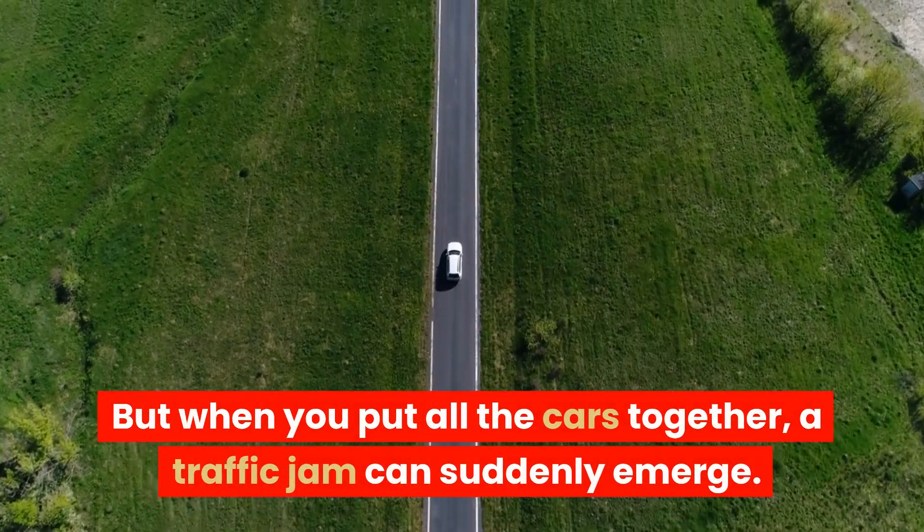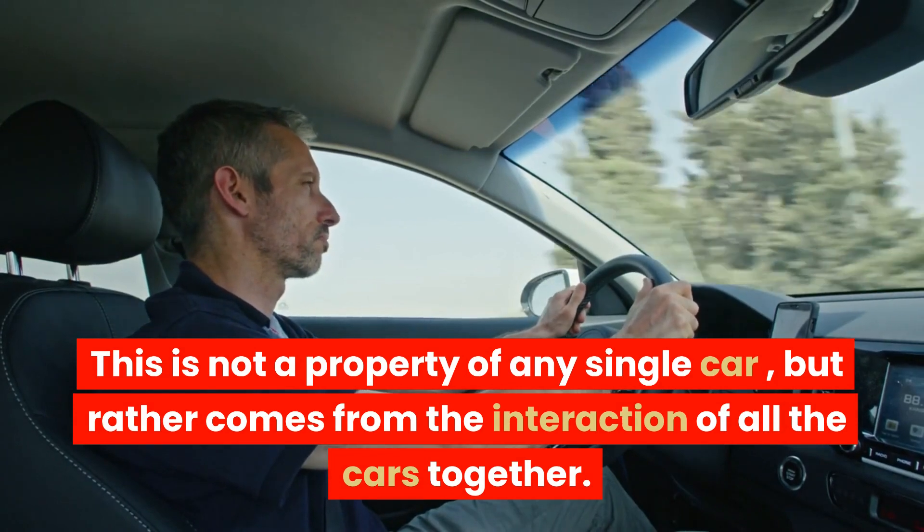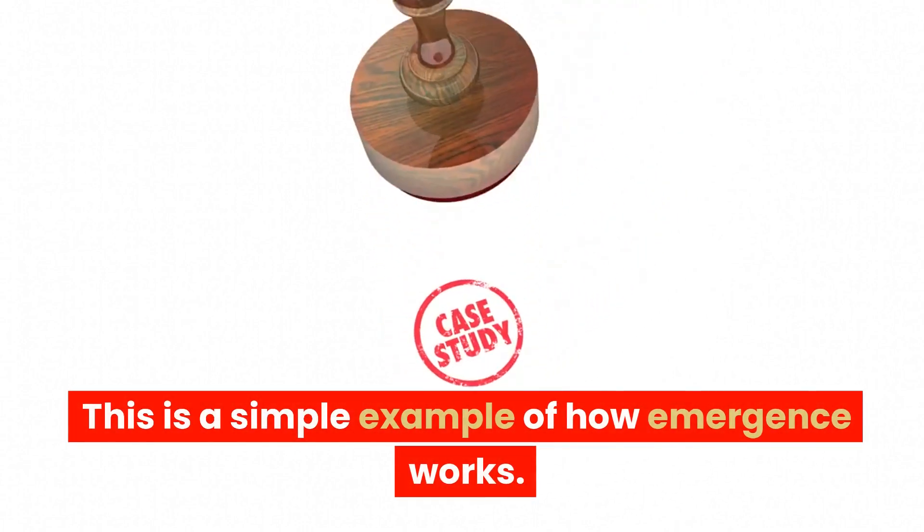But when you put all the cars together, a traffic jam can suddenly emerge. This is not a property of any single car, but rather comes from the interaction of all the cars together. This is a simple example of how emergence works.